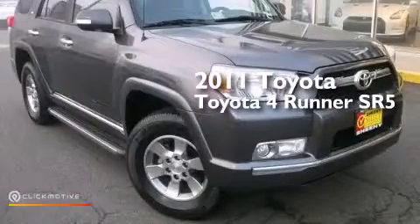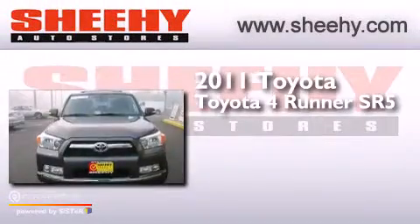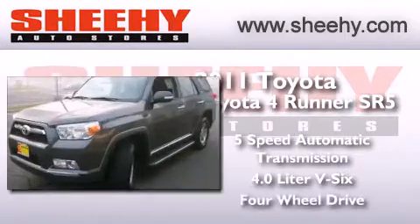This is a 2011 Toyota 4Runner SR5. This SUV has a 5-speed automatic transmission, a 4.0-liter V6, and 4-wheel drive.